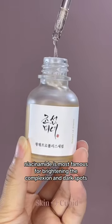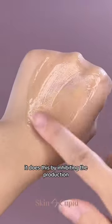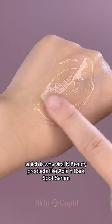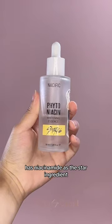Out of all its benefits, niacinamide is most famous for brightening the complexion and dark spots. It does this by inhibiting the production and transfer of excess melanin to the skin, which is why viral K-beauty products like Axis-White Dark Spot Serum and Nisific Phytoniacin Essence have niacinamide as the star ingredient.